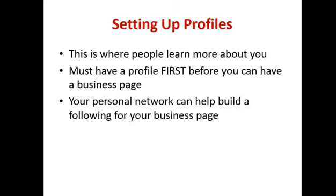Let's start talking about how you set up profiles. It's really, really simple. All you need to do is go onto Facebook — the first thing is you need to have your personal profile first before you can have a business page.